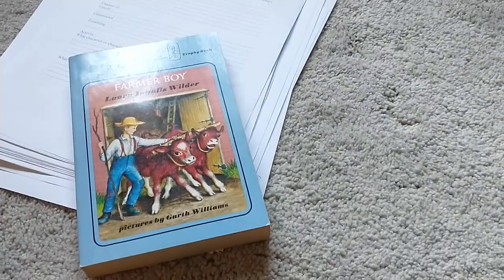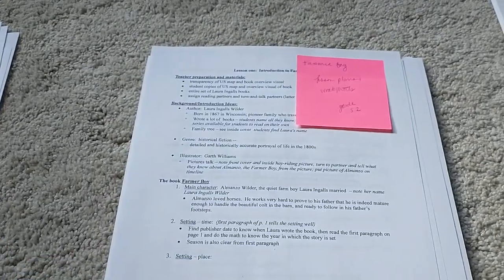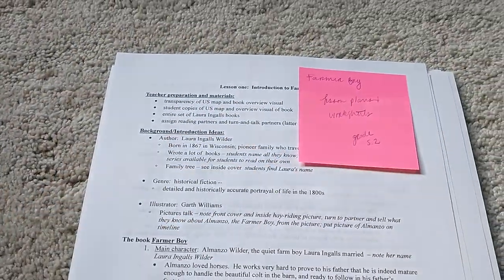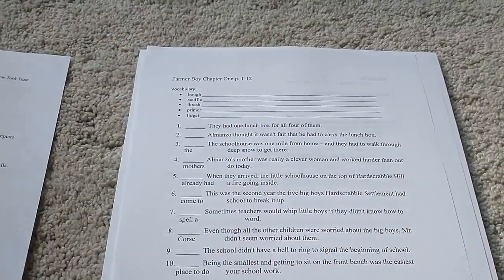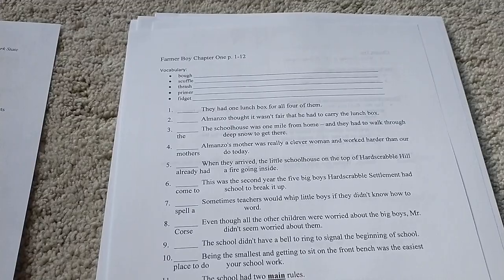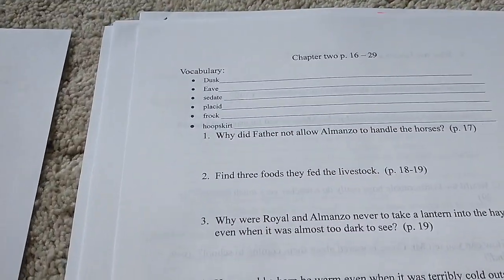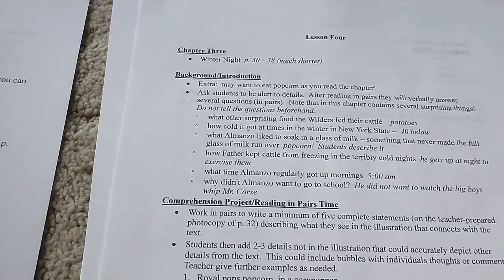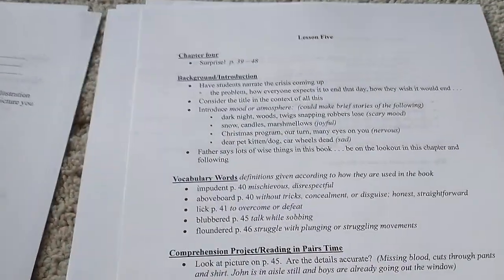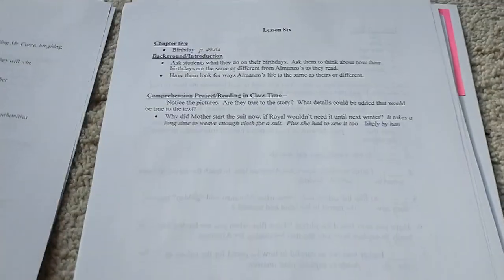Here's Farmer Boy — it also has so much stuff and some great comprehension culminating projects for the end of the book. I wrote the grade level for the book and got a whole bunch of stuff for Farmer Boy, but vocab and comprehension questions is pretty much what I'm going for for a lot of the books, so that's what I printed. These ones had background information on each chapter, which was a lot of fun.